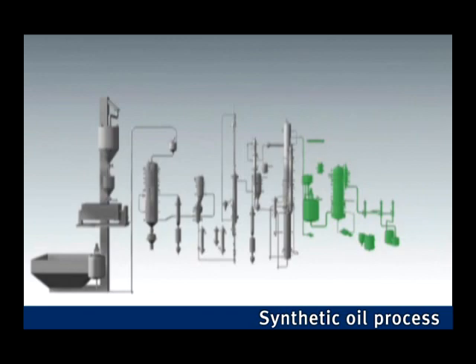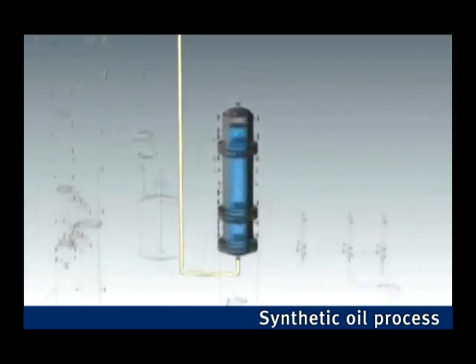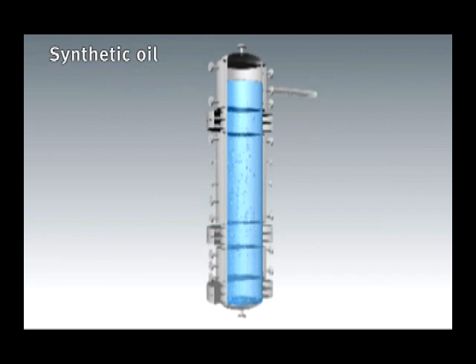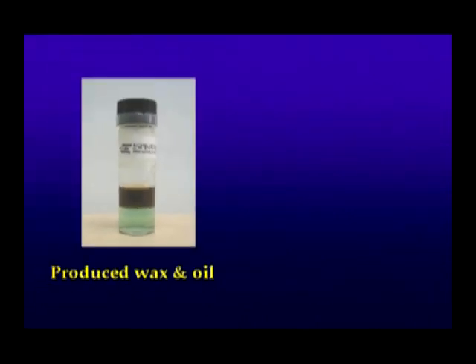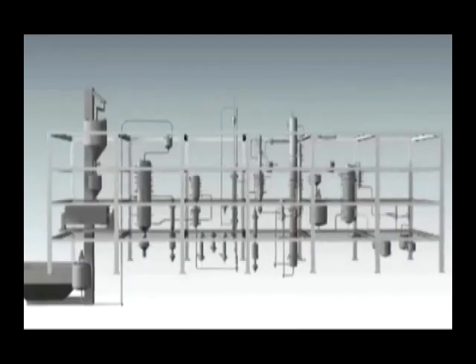Synthetic gas at low temperature derived from the coal gas refining process is heated up to 200 degrees Celsius through a preheater and heat exchanger, then supplied to the bubble tower reactor. A cooling coil is attached inside the reactor for heat exchange. A reaction solvent mixed with catalyst is injected at the lower part in the form of slurry via high-pressure pump. The coal gas injected at the lower part is converted into wax through the Fischer-Tropsch reaction while passing through the slurry phase. The solid wax and liquid oil substances are then collected through heat exchange and a separation filter.